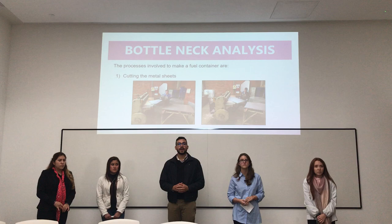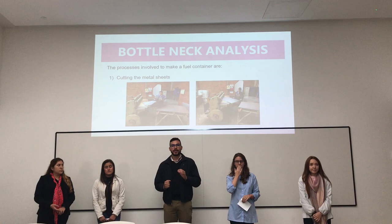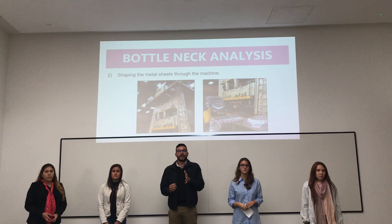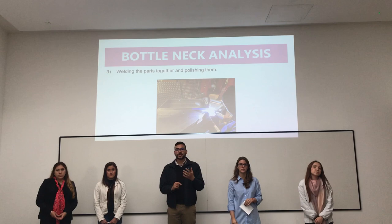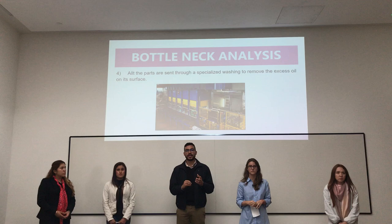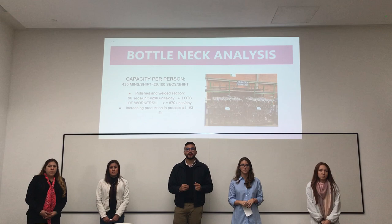Now we go to the bottleneck. The company, in order to make the fuel container, has to go through four different processes. The first is cutting the metal sheets, where workers cut each metal sheet to put it in the machine. The second process is shaping the metal sheets through the machine, where the worker places the metal sheet underneath and it gives the piece volume. The third process is welding the parts together and polishing them. The fourth and final process is that all parts are sent through a specialized washing to remove excess oil on the surface, because this is a specialized product for the engine of the car.